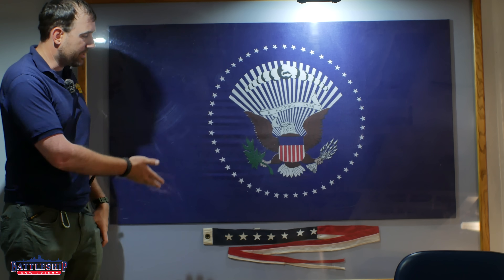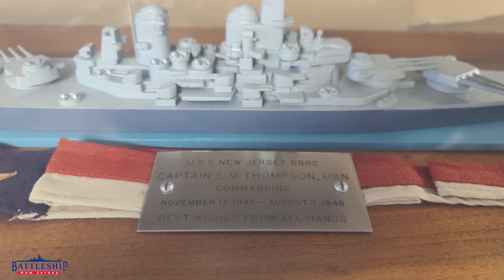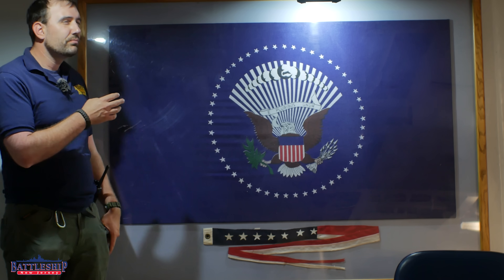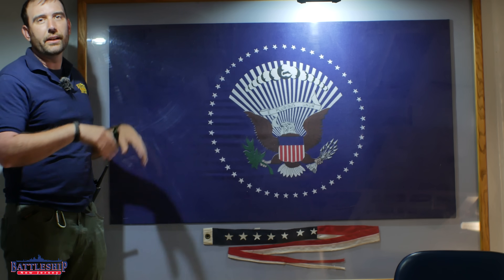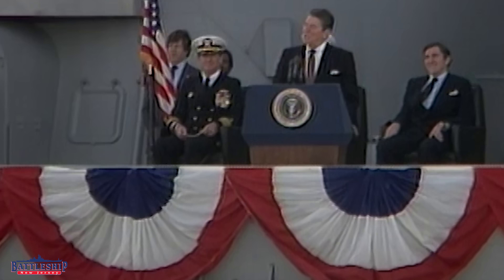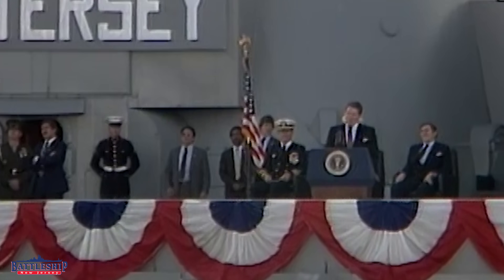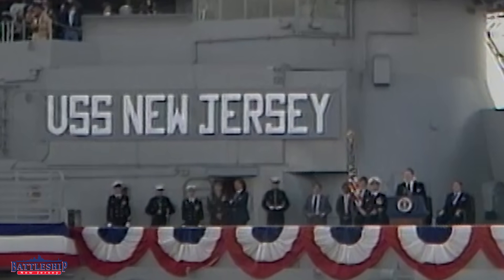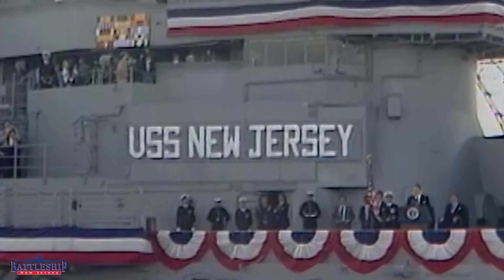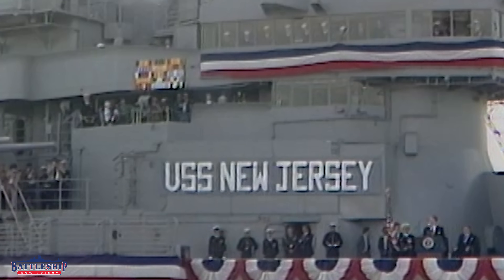That's just one of those traditions that the ship maintains. This is one of several commissioning pennants that we have in the ship's collection. This particular flag was hung on the bulkhead on the O-1 level, directly behind where President Reagan and Captain Fogarty were on the dais — the former 20mm gun platform that is currently used as a saluting gun platform. From there, they commissioned the ship.